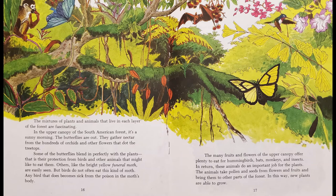The mixtures of plants and animals that live in each layer of the forest are fascinating. In the upper canopy of the South American forest, it is a sunny morning. The butterflies are out, gathering nectar from the hundreds of orchids and other flowers that dot the treetops. Some of the butterflies blend in perfectly with the plants — that is their protection from birds and other animals that might like to eat them. Others, like the bright yellow funeral moth, are easily seen. But birds do not often eat this kind of moth; any bird that does becomes sick from the poison in the moth's body.